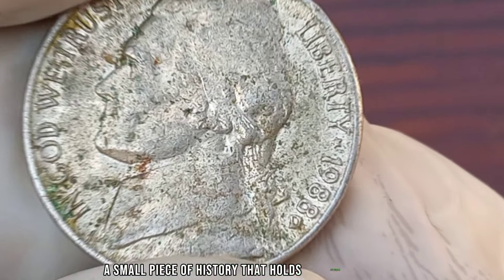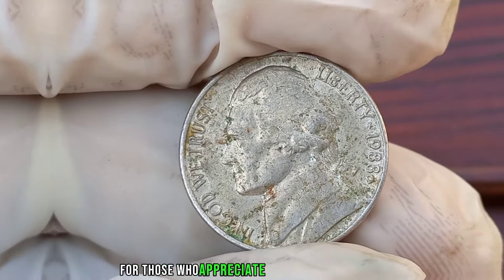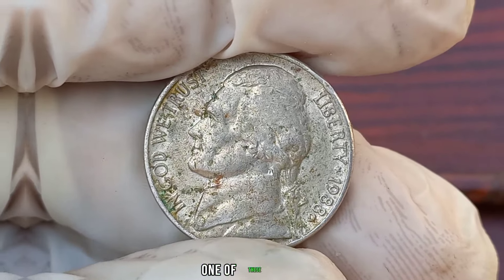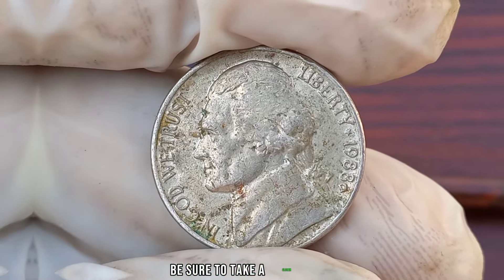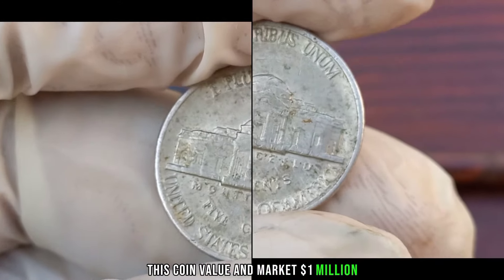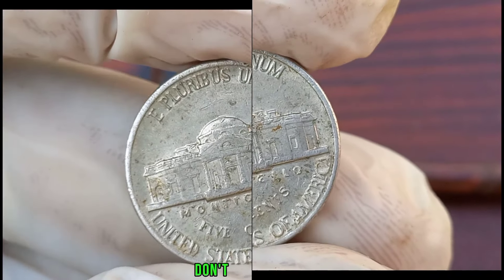The 1988 D Jefferson nickel is a small piece of history that holds significant value for those who appreciate its beauty and rarity. If you're lucky enough to come across one of these coins, be sure to take a closer look and see if you've stumbled upon a hidden treasure. This coin's value in the market is stated as $1 million.